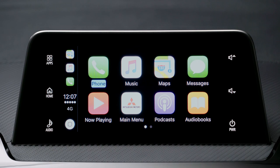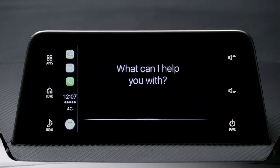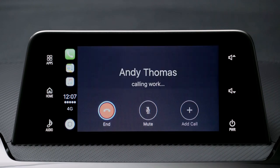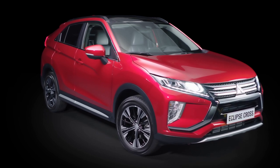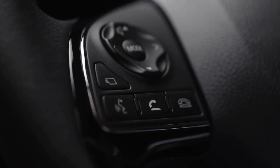Similarly, to make a phone call, hold down the same steering wheel button or tap the phone icon on the screen and say the name of the person you want to call — for example, "Make a phone call to Andy Thomas at work." Siri will search your phonebook for that name and connect your call.